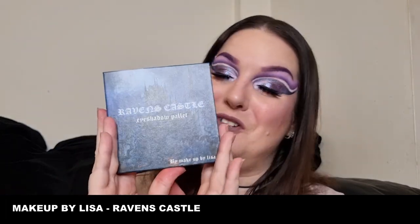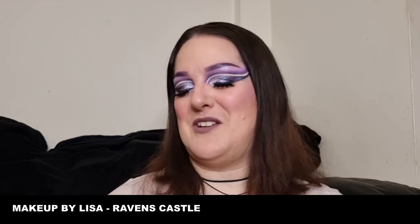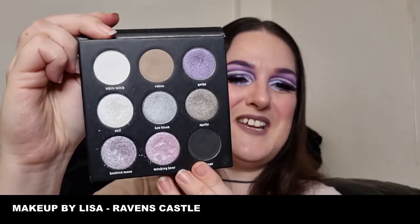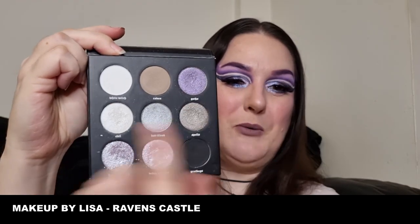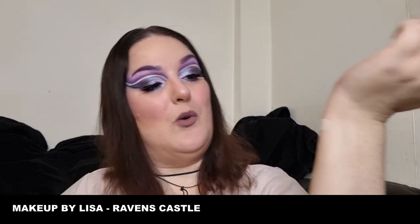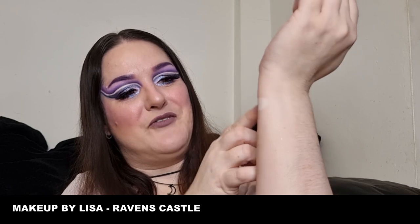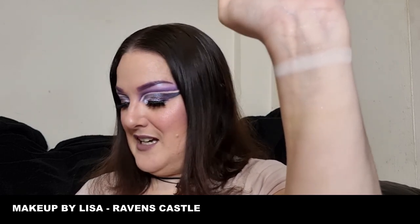Next up we have Raven's Castle from Makeup by Lisa, which is a UK indie brand — one of my favourites. Lisa's actually from the Isle of Wight, which is where I'm from, and it makes it super special. So I'm going to do the same again — left to right, top, middle, bottom. The first shade is White Witch, and this is a really good white. My arm's probably a little bit red because of the swatching and washing off, but there we go — that is White Witch. And then we have Raven.